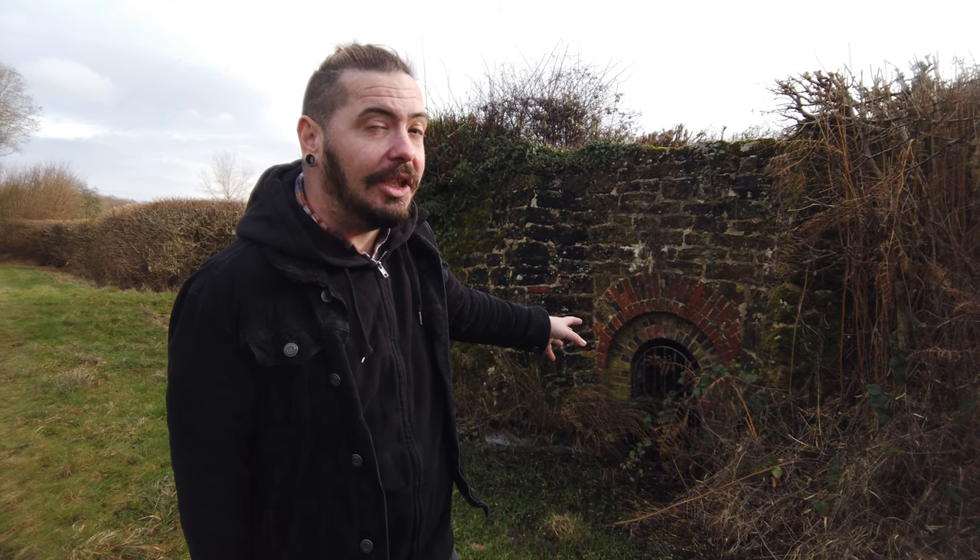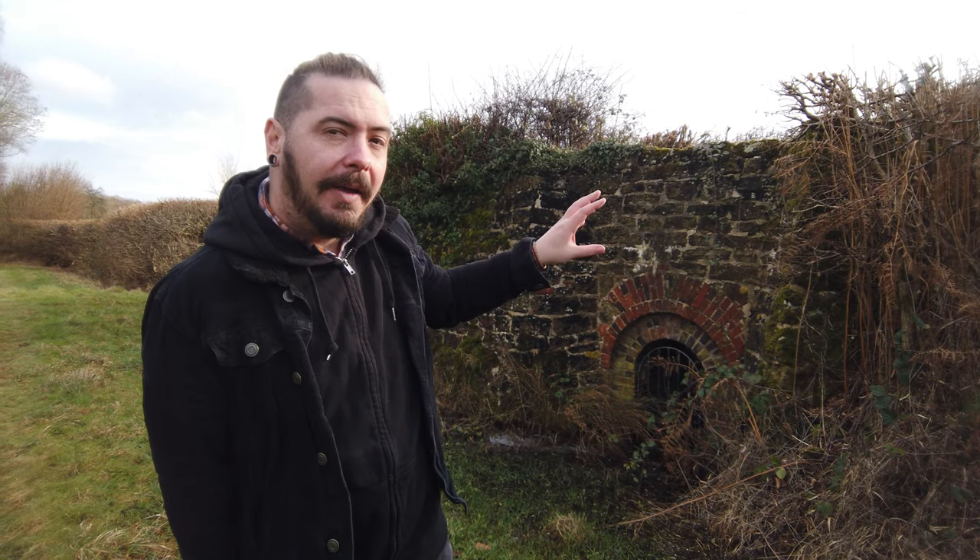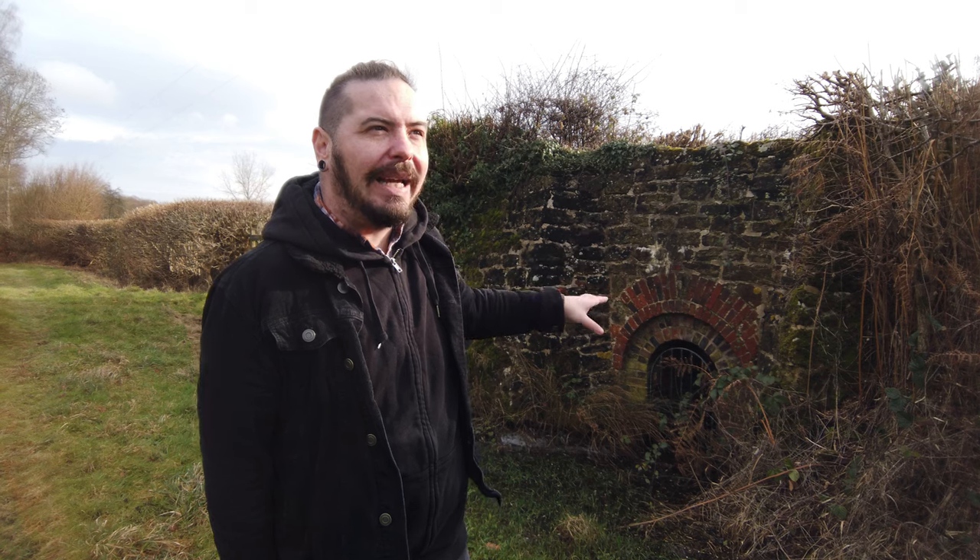Hello everybody and welcome back. Today we are in Ebernell, which is in Sussex just near Petworth. It's a place I've been to before — I'll put a link down to the Ebernell Brickworks video, which has an interesting story behind it. I visited this site when I was at Ebernell Brickworks.